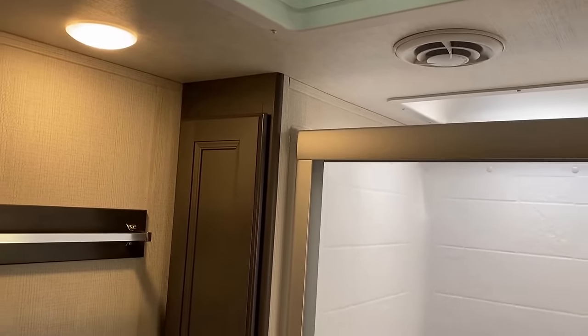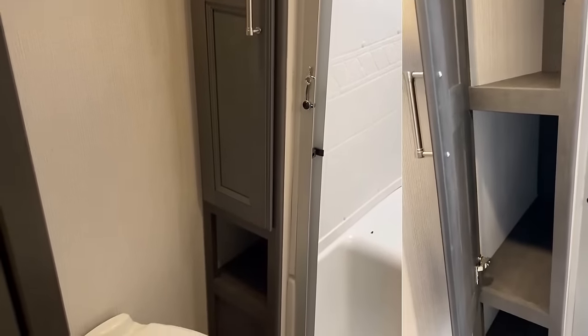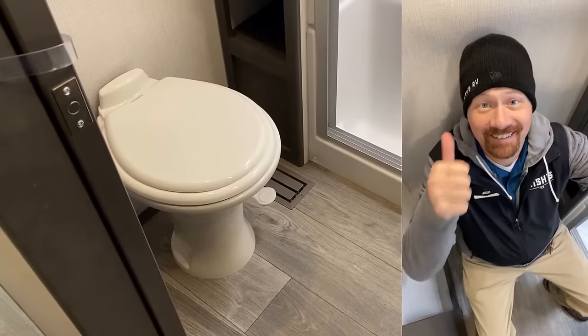That's one of the areas I actually really like and respect Arctic Wolf for — they're very good about putting the bigger vent fans in their RVs right from the factory. Actually, this last year, Arctic Wolf has made some smart moves and some smart improvements overall.